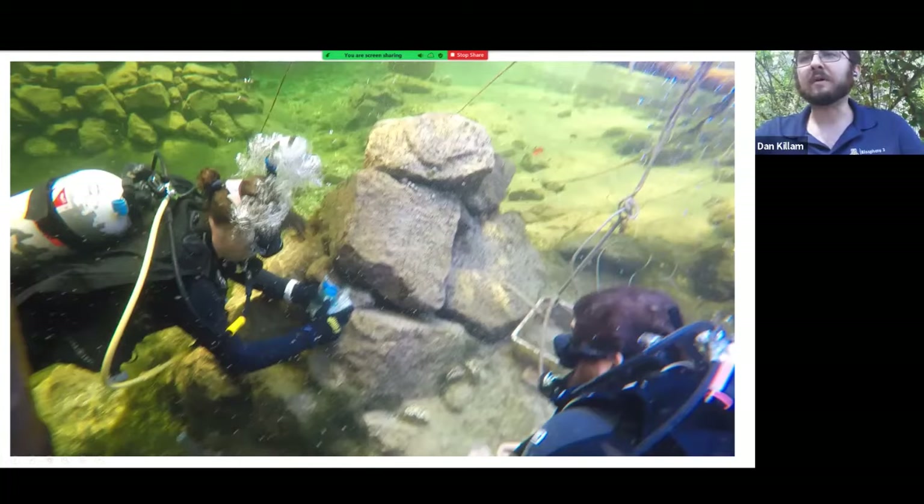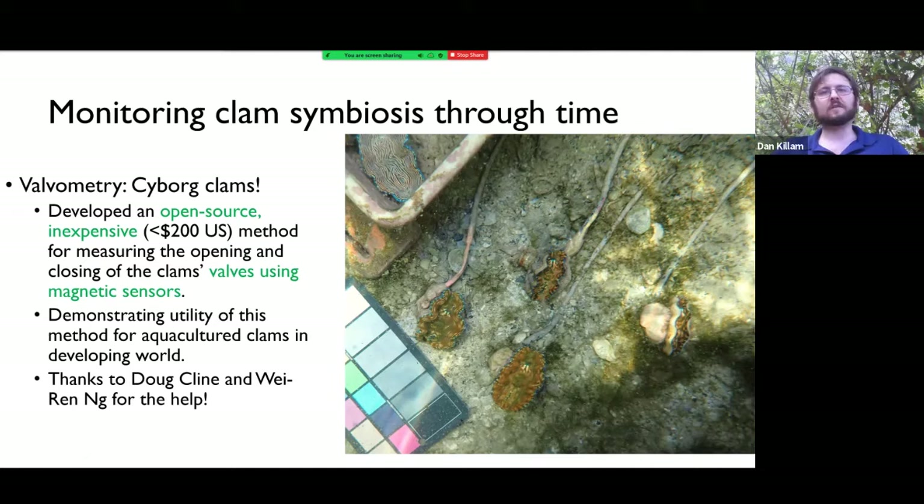As I mentioned, we also have valve sensors in the clam. This is a process called valvometry. So these clams are little cyborgs. This has been used for all sorts of species of bivalves to measure water quality and feeding activity. For these giant clams, it's only been used a couple times in the literature. We're trying to develop a system that's very inexpensive and uses easily obtainable parts to ensure that these sensors could be applied in more places, like in tropical countries and developing countries where these clams grow. The team at Biosphere has been a huge help — Doug Klein and Wei Ren are our technicians here who've helped me construct these sensors. It's a team effort.